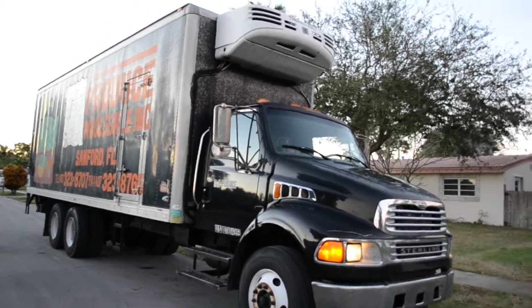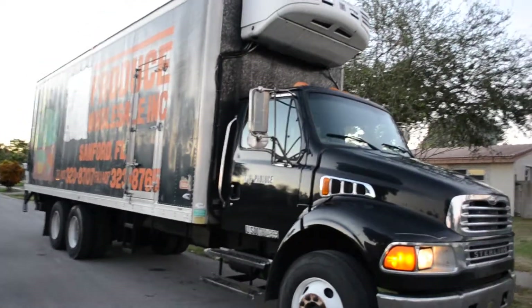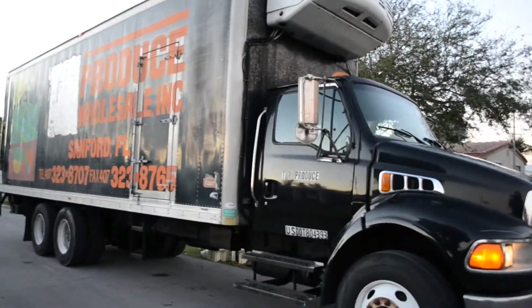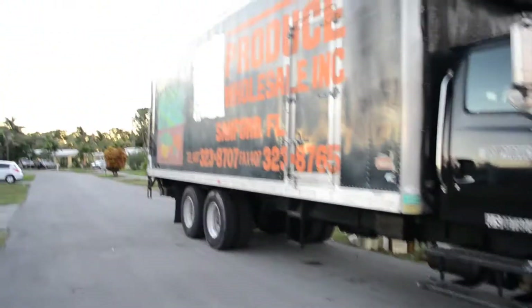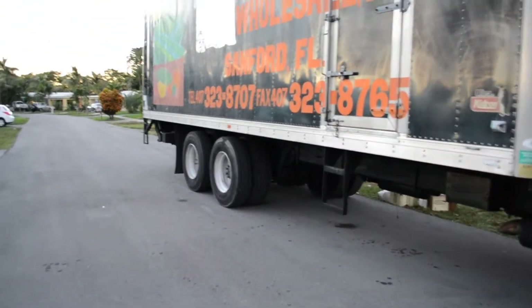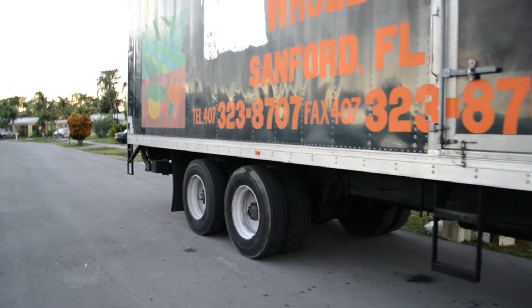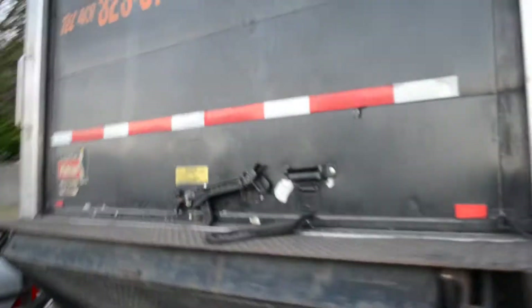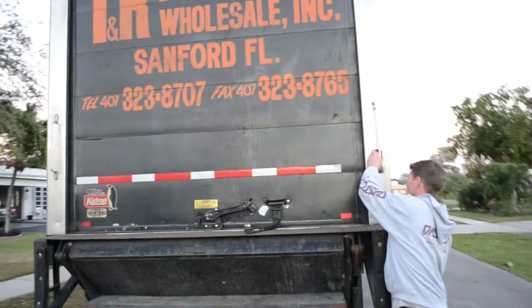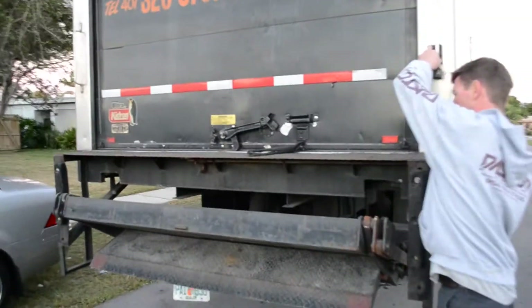Thanks for watching our video on our 2003 Sterling 8500 reefer truck, six by two, got four axles in the back with the eight tires, two in the front. Therma King refrigerator on the top — it works. Was used as a produce truck, got 290,000 miles on the odometer, great Caterpillar engine — we'll show that to you in a second.